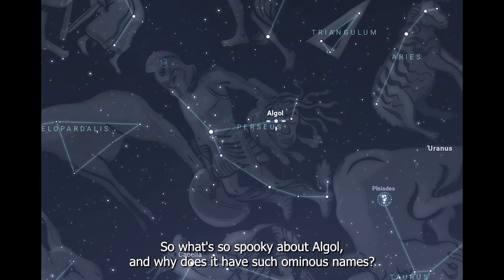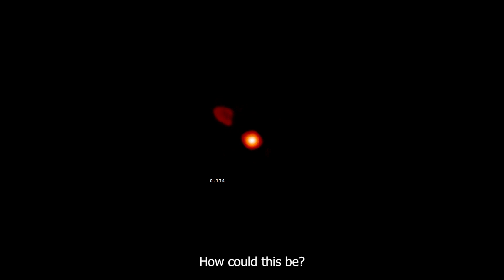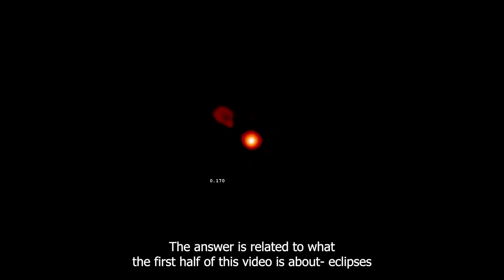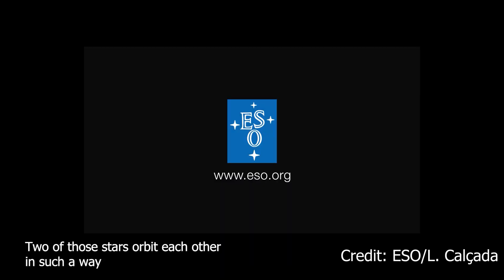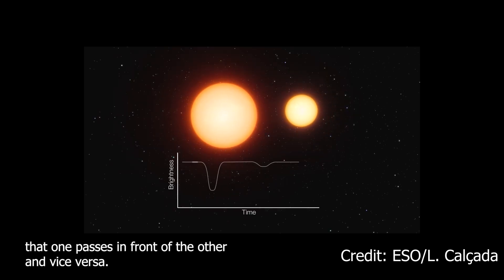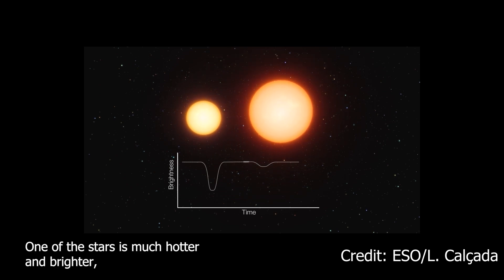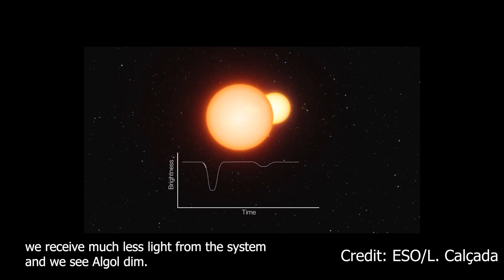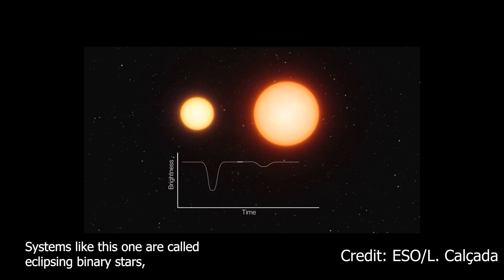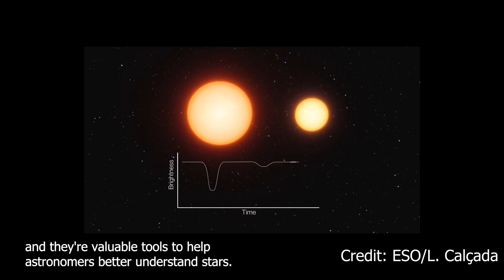So what's so spooky about Algol, and why does it have such ominous names? About every three days, Algol gets three times fainter for about 10 hours. The answer is related to eclipses. Algol is actually a system of three stars. Two of those stars orbit each other in such a way that one passes in front of the other and vice versa. One of the stars is much hotter and brighter, and when the faint one passes in front of it and blocks its light, we receive much less light from the system and we see Algol dim. Systems like this are called eclipsing binary stars, and they're valuable tools to help astronomers better understand stars.